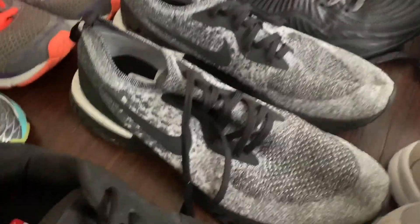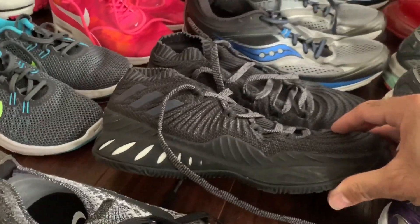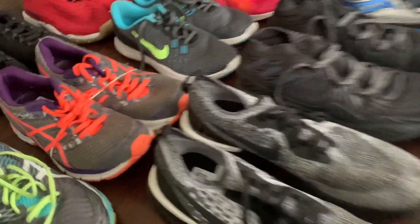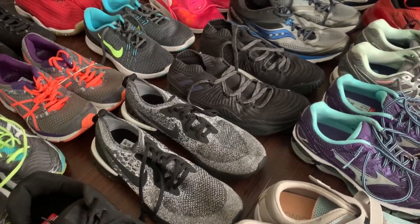If you follow me on Instagram, I shared these two right here — Nike Epic React Flyknits. And then these are Adidas Crazy Explosive Lowes. Those were both about $5.99 each and I should be able to get somewhere between $40 to $60 per pair.